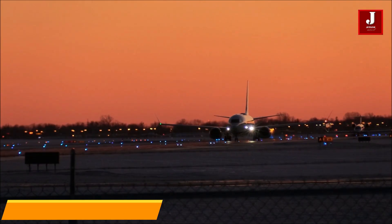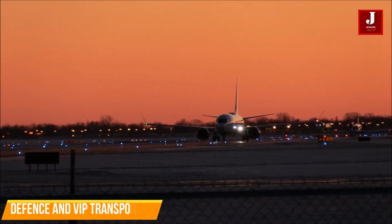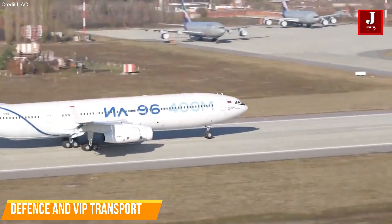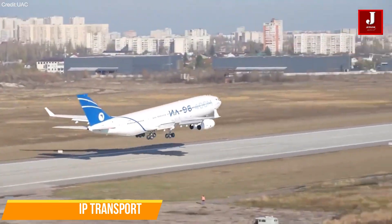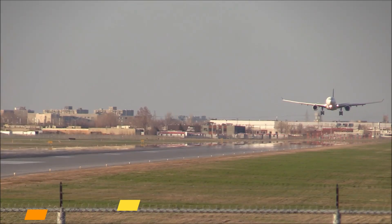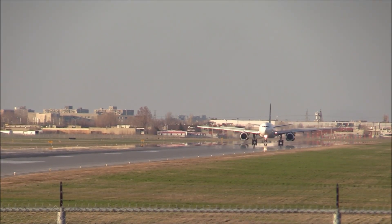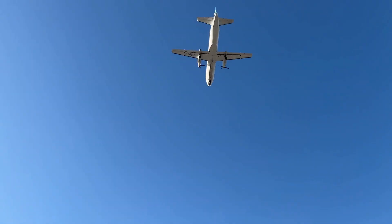Apart from its commercial uses, the Ilyushin 96-400 can be outfitted for special and governmental missions. It can be used for VIP transport, airborne command posts, and other functions that make use of its advanced systems, range, and capacity.